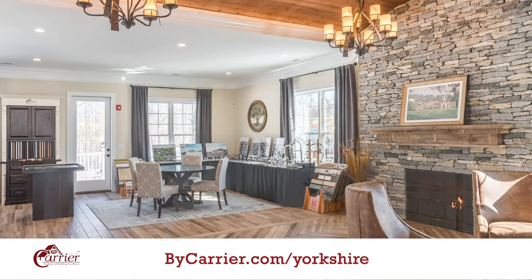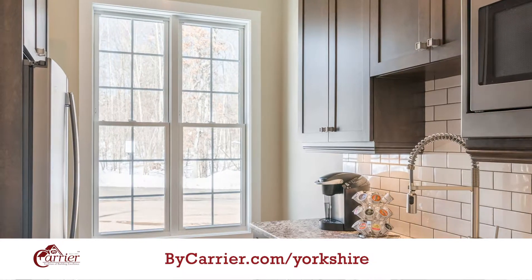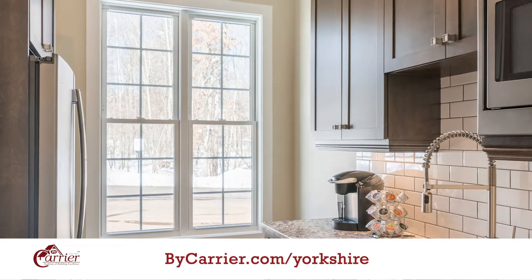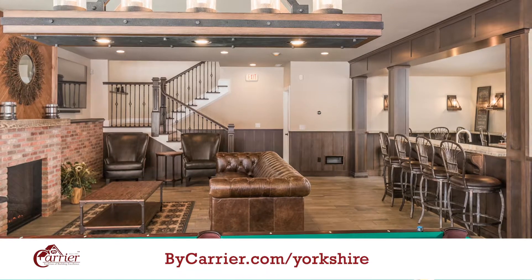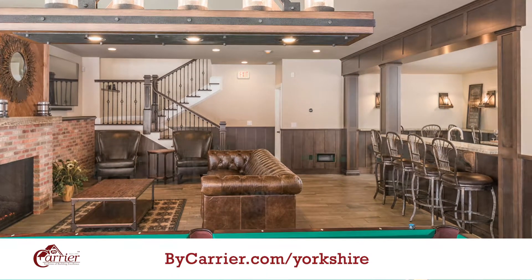If you'd like to throw a Super Bowl party and have 40 people, you have access to our 2,000 square foot meeting house, which is complete with a full kitchen, a big meeting area with tables and chairs, and downstairs you can visit our English pub with our antique pool table.